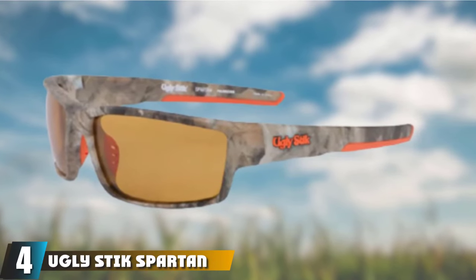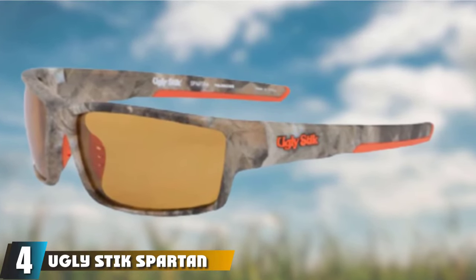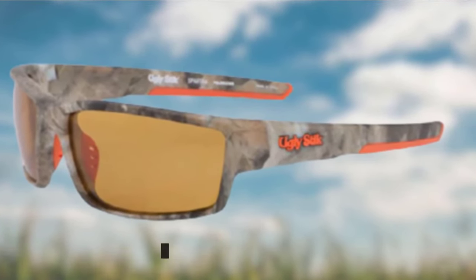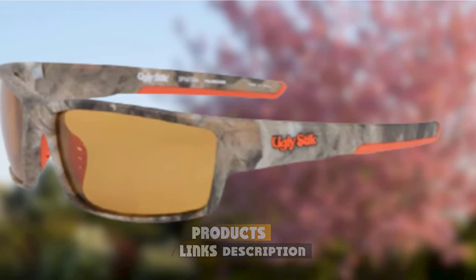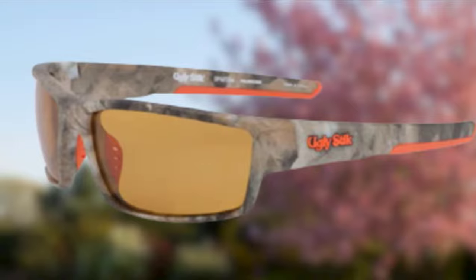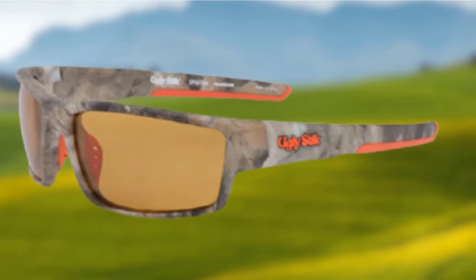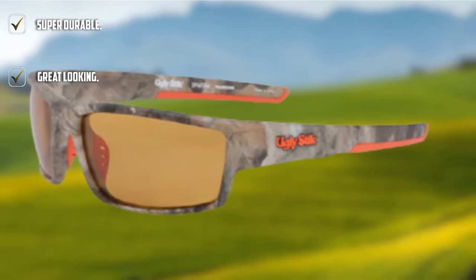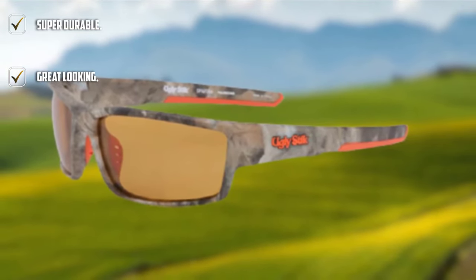Next at number 4, we have Ugly Stick Spartan Sunglasses. When wearing sunglasses, you must get a decent level of comfort. These are some of the most comfortable fishing sunglasses out there. The soft rubber nose grip and spacious arms make them a joy to wear. Hinges are a key point of failure on most glasses. The Ugly Stick Spartan Sunglasses have a really durable injected hinge, meaning they will last a long time.